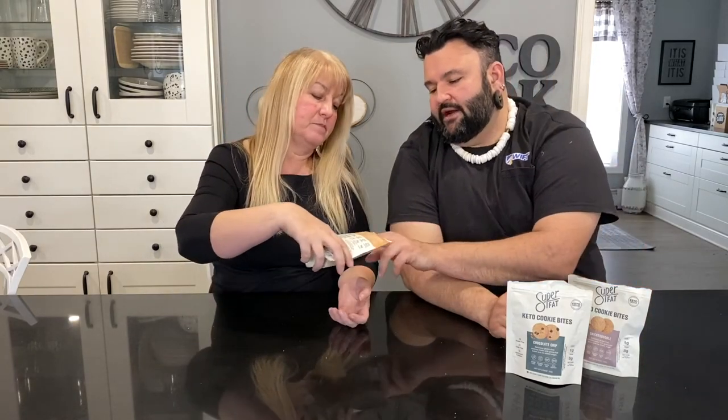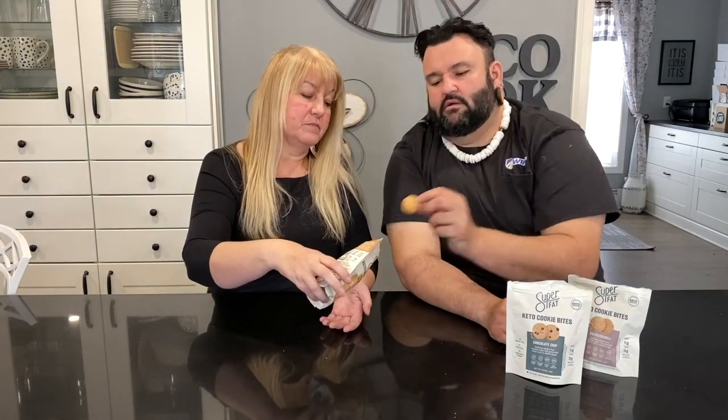One of my favorites is the peanut butter cookie. If you're really tight on carbs, the peanut butter has two grams of net carbs per serving — one gram less than the others. Generally peanuts are a legume and higher carb, but these actually have less net carbs. Most of the carbs in peanuts is fiber, so maybe that's why.